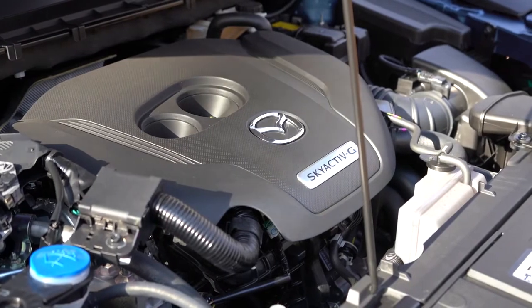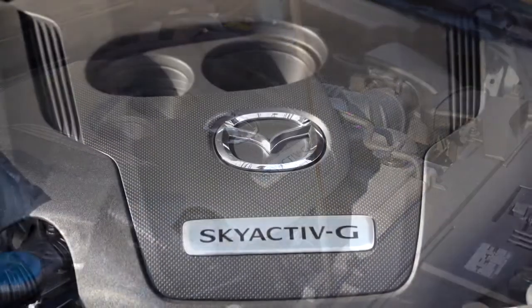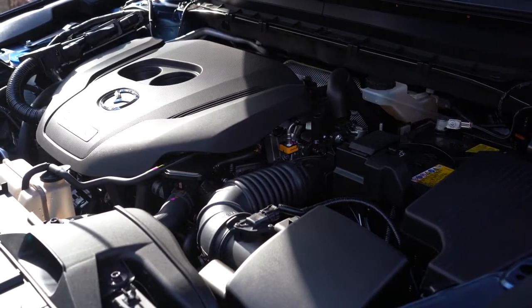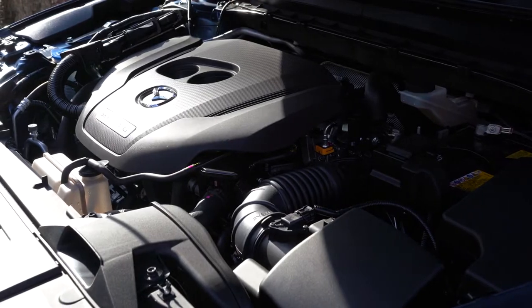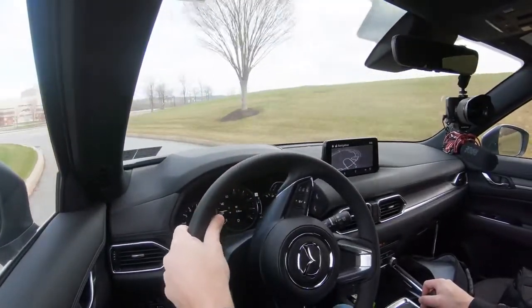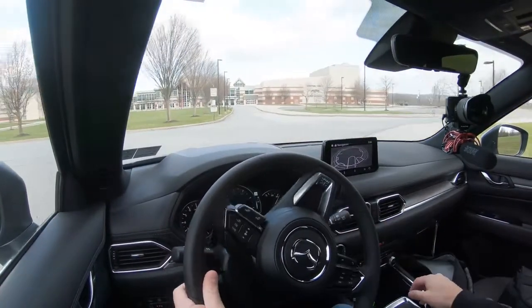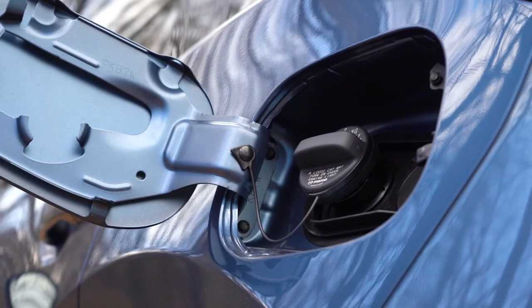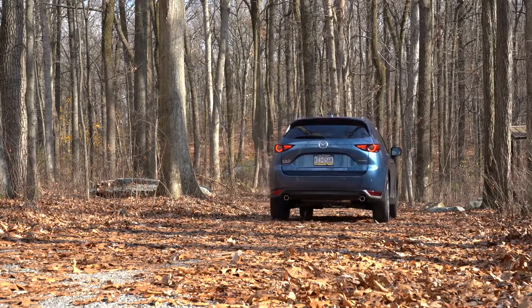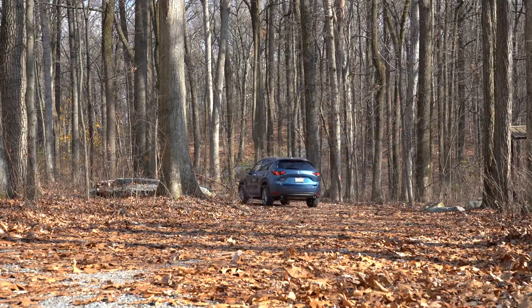The other engine configuration — the one we have today — is a 2.5-liter turbocharged inline four-cylinder putting out 250 horsepower at 5,000 RPM and 320 lb-ft of torque at 2,500 RPM. That's a crazy torque number for the size of the CX-5. Power goes to the front or all wheels through a six-speed automatic. Redline is approximately 6,300 RPM, 0-60 in about 6.4 seconds. MPG comes in at 23 city / 28 highway for FWD and 22 city / 27 highway for AWD. Recommended fuel is premium unleaded, though you can run regular — but power numbers will be substantially reduced.